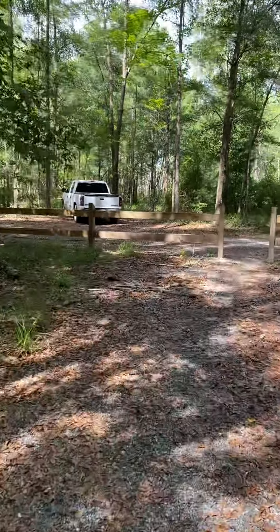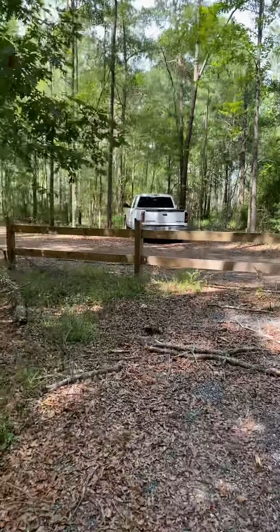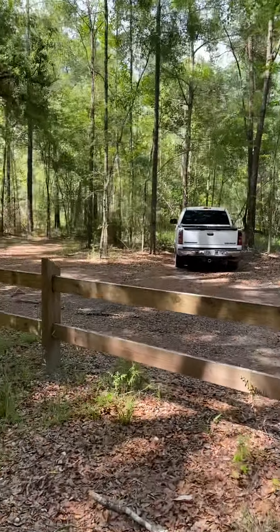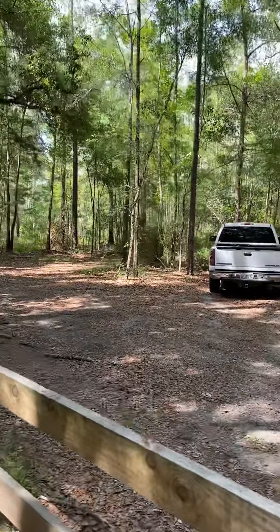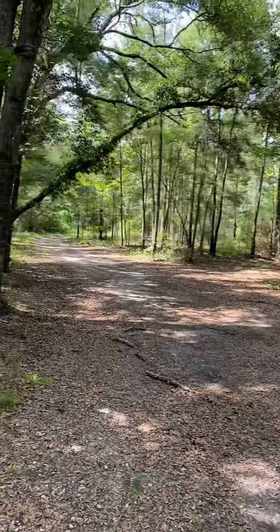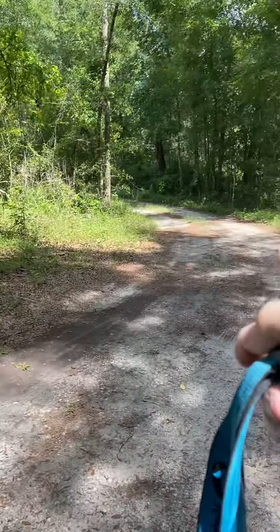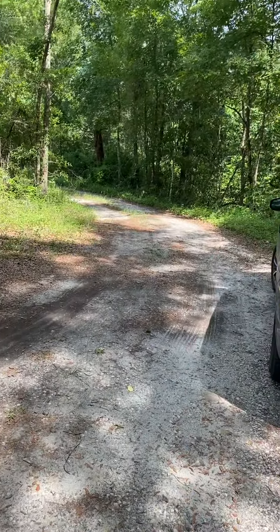And that is the way out — about five miles out of the forest from here. That way.